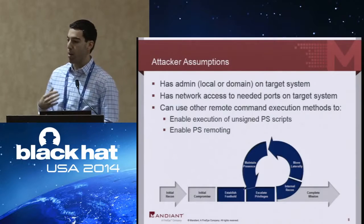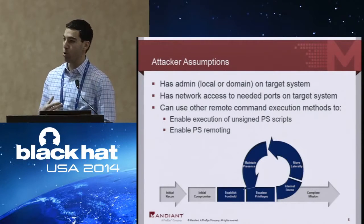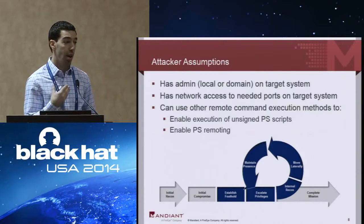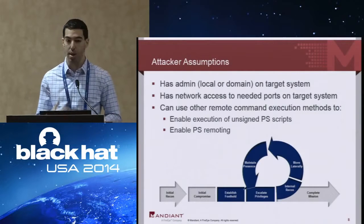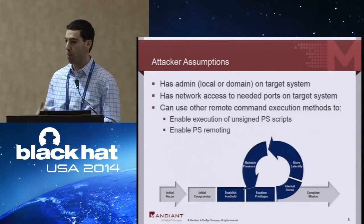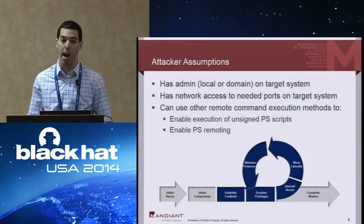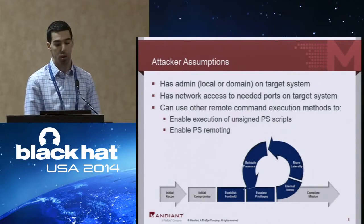One assumption: we're talking about the use of PowerShell in a post-compromised scenario. In the majority of cases we work, that means attackers have already popped the domain — they have local administrator access on a number of systems or inevitably domain administrator rights. What that means is all the security controls in place to limit malicious use of PowerShell don't matter because they can be bypassed using attacker privileges on the Windows host.